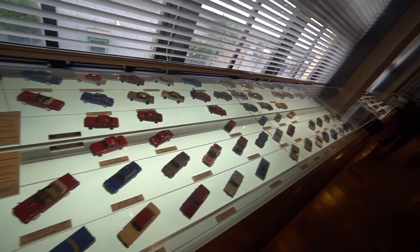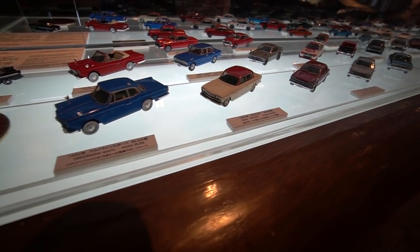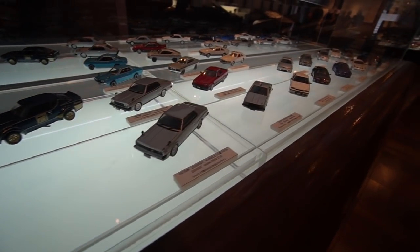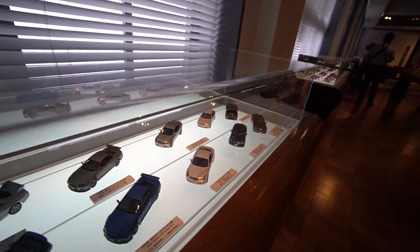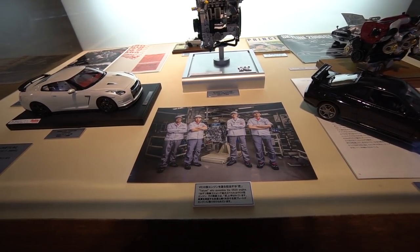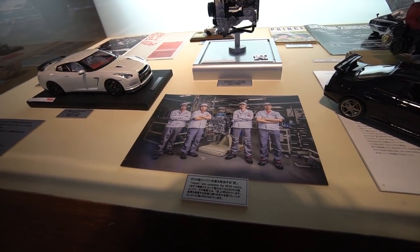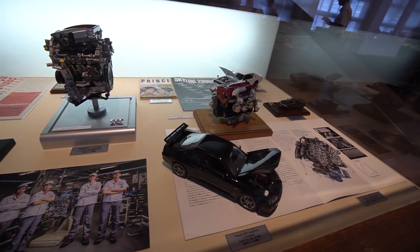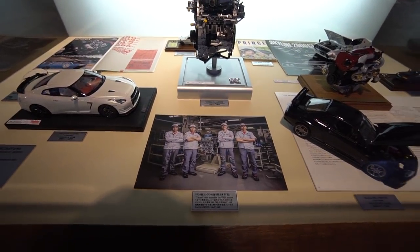And this room covers the history of the company — history of cars and little Japanese car models explaining how they've evolved over the years. This one is particularly about the Skylines. And these are the builders of the R35 GTR engines. For those not familiar, the VR38 DTT engine in the R35 GTR is hand-built, and only the qualified mechanics can build these engines — and these are the four mechanics that build them.